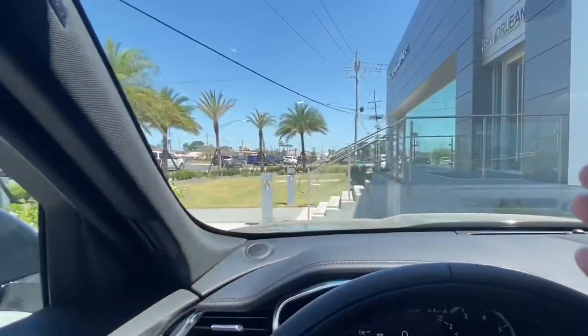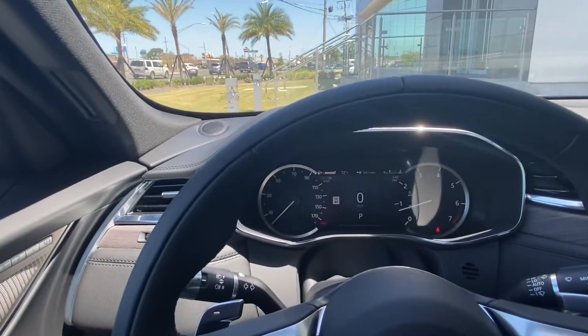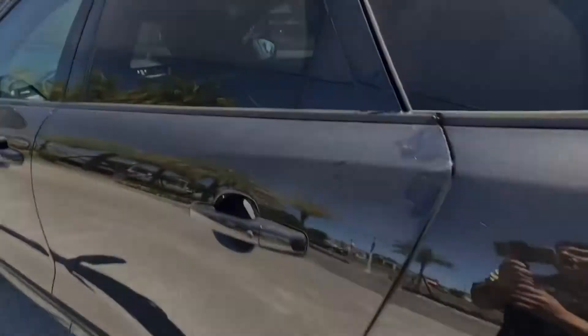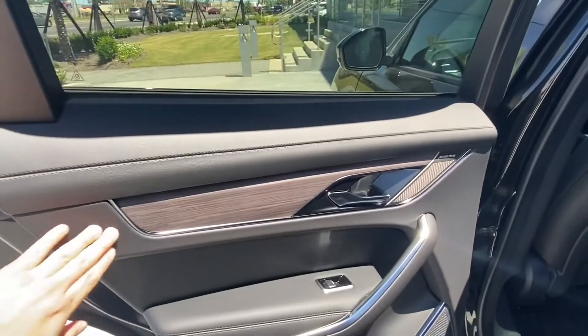We also have lane keeping assist, adaptive cruise control, a heated steering wheel, a heated windshield, blind spot monitoring, and 360-degree sensors. Let's go take a look at the back of the vehicle. Hopping into the back, we have a continuation of that gorgeous ebony and wood grain veneer design.